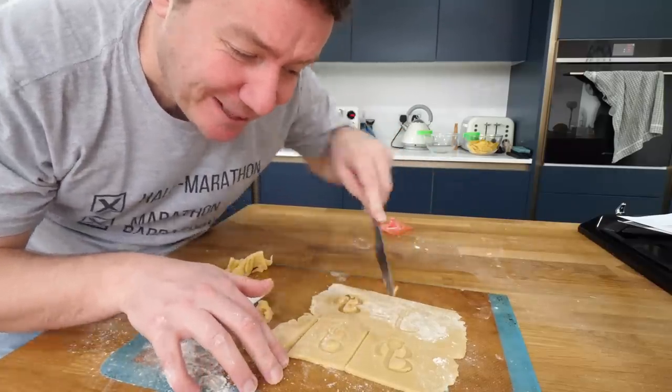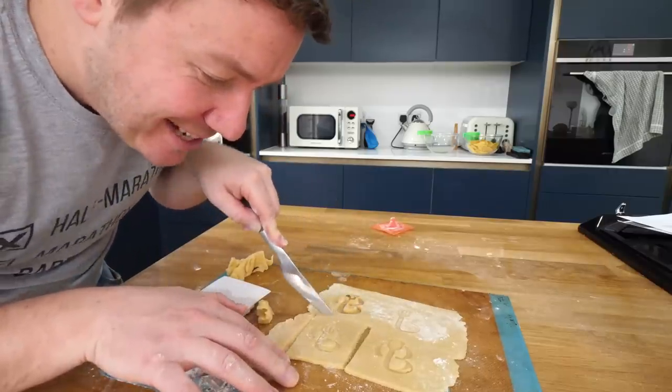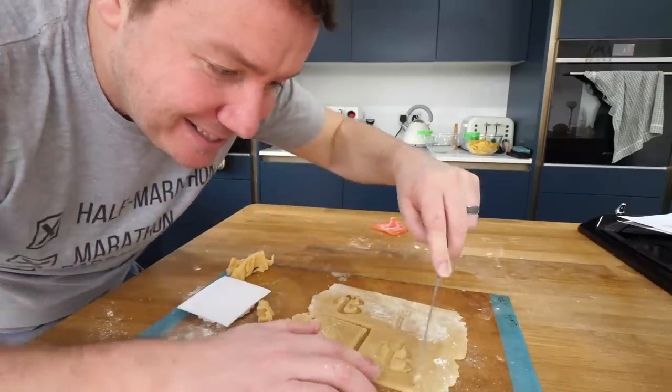If we can make this work, any of you with a printer can print these off and have some Barry Lewis biscuits at home.